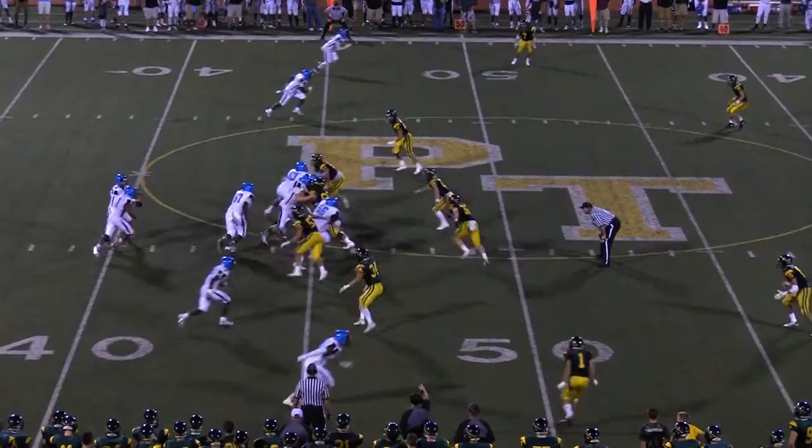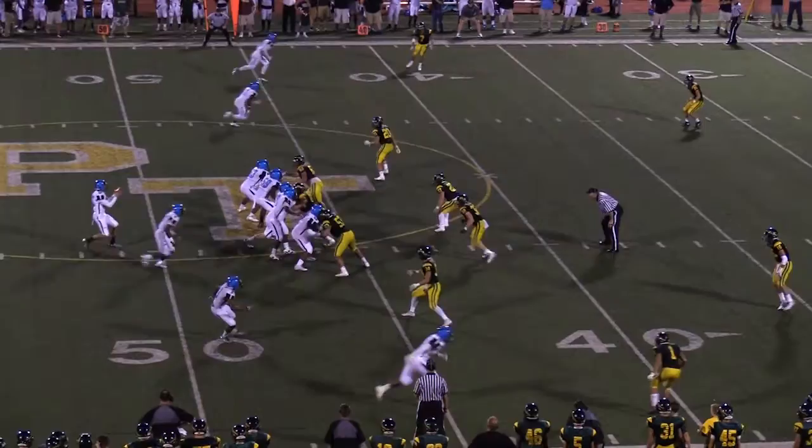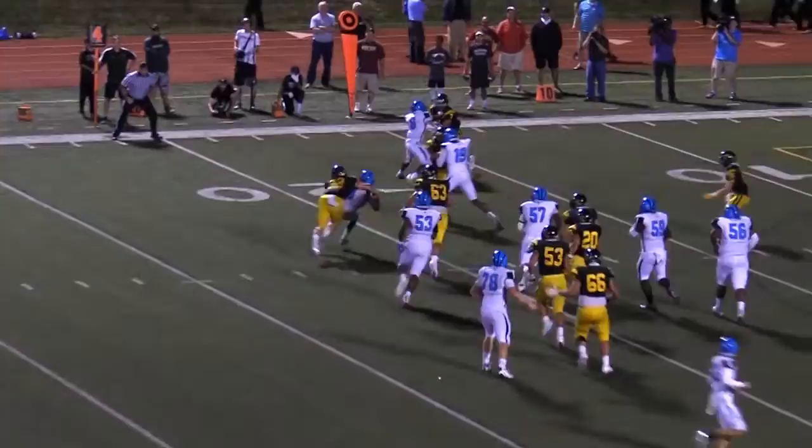Saeed Holt blocked the extra point and did some nice things there. We couldn't establish much more after that the first half — we were playing field position and in the hole, and they made a couple nice plays. Coming out of the second half, I think the kids were inspired. We made a nice drive — Derek Carraway made a nice catch, Saeed made a couple nice runs.